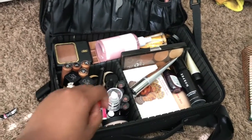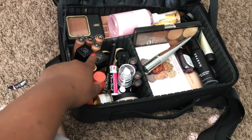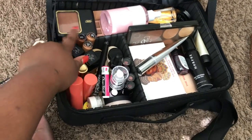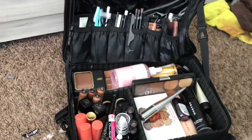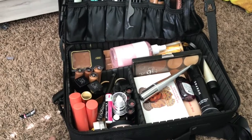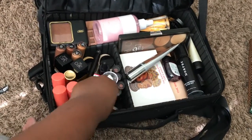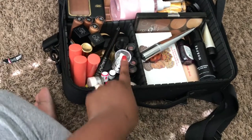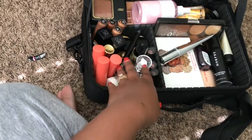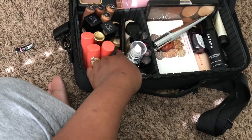These are the foundations I use for my makeup case, and here are some of my concealers. I spent some money on concealers because concealer can almost take the place of foundation, which is why I have so many. I also spent a pretty penny on primers — I have the ELF primer, a radiance primer, chapstick, and setting powders.